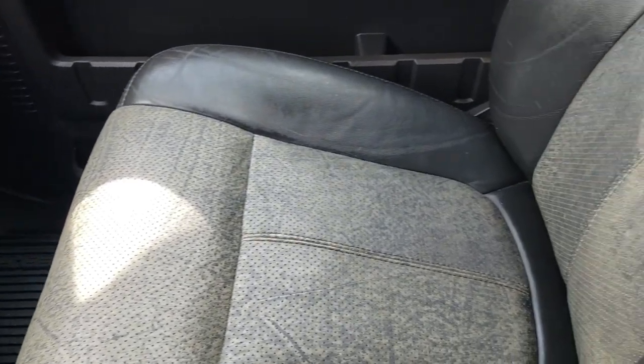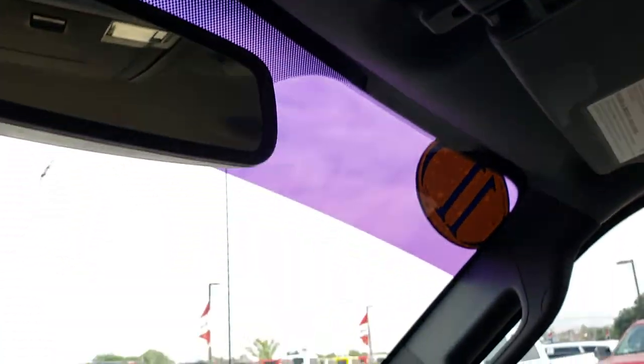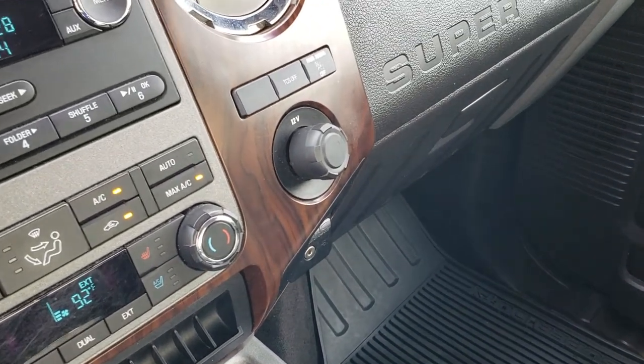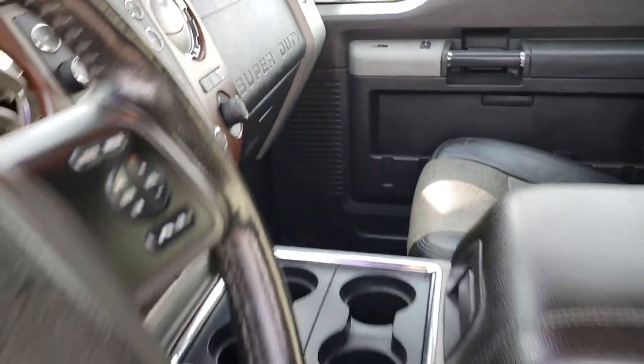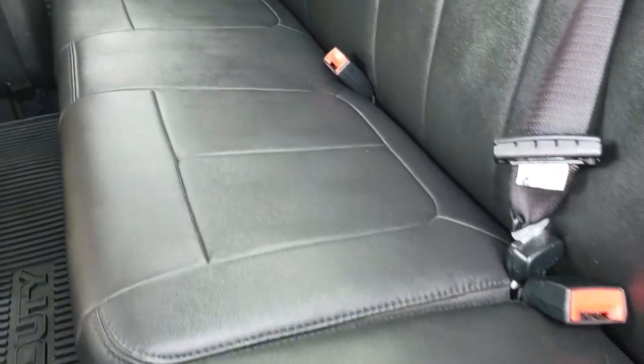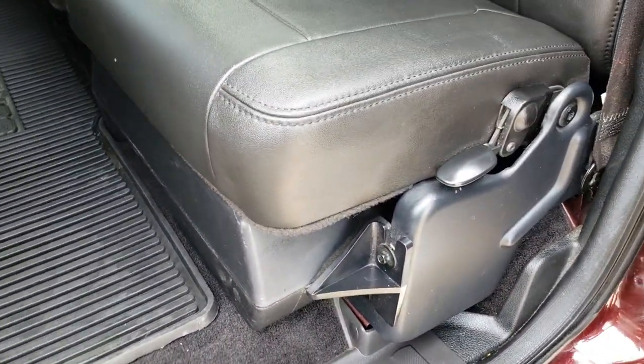Bucket seats. Passenger seat is very clean as well — no rips or tears on that. I'd be highly surprised if this truck was ever smoked in; it smells very clean. Headliner is in nice condition. And it does have side curtain airbags — they started that in 2011. Factory all-weather floor mat on that side as well. Back seats are just as clean as the front seats, no rips or tears back here. Does have that power sliding rear window. Factory floor mat back here. Has a 110-volt 150-watt plug-in. And that little black box is your factory subwoofer.